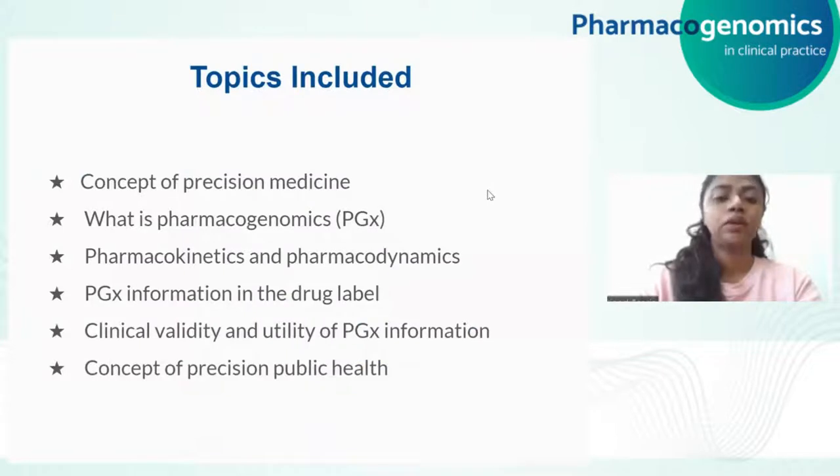In the next 20 to 30 minutes, I would be covering the topics mentioned in this slide, which would give you a basic idea of what is pharmacogenomics and ease your understanding for the upcoming sessions in the course. The topics include the concept of precision medicine, what is pharmacogenomics, how pharmacogenomics can affect the pharmacokinetics and pharmacodynamics of drugs, publicly available pharmacogenomic information, the clinical validity and utility of that information, and also the concept shift from precision medicine to precision public health.